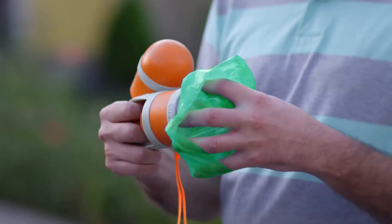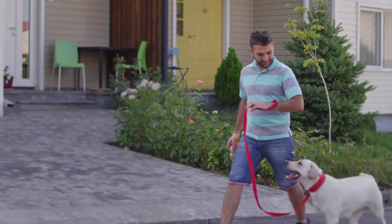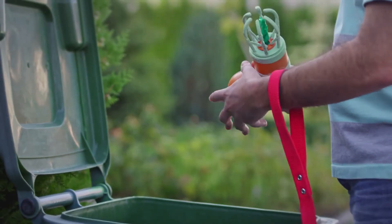Just pull the bag, cover the claws, and boom — the poop is inside. Popsle lets you enjoy your walk with no poopy problems to worry about.